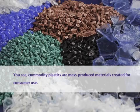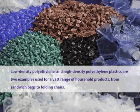Commodity plastics are mass-produced materials created for consumer use. Low-density polyethylene and high-density polyethylene plastics are two examples used for a vast range of household products, from sandwich bags to folding chairs.